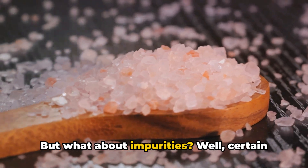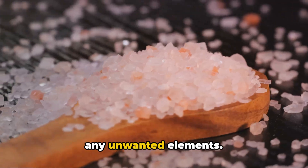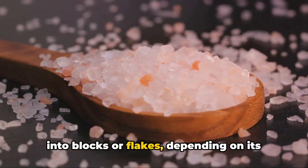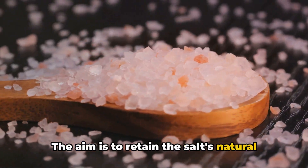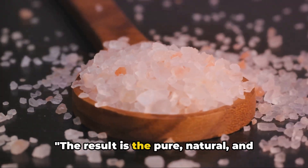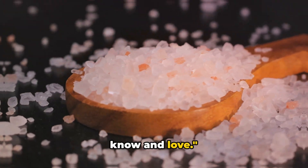But what about impurities? Certain refinement processes are used to remove any unwanted elements. At the same time, the salt may be shaped into blocks or flakes, depending on its intended use. However, these processes are kept to a minimum. The aim is to retain the salt's natural composition and its unique qualities. The result is the pure, natural, and minimally processed Himalayan pink salt we know and love.